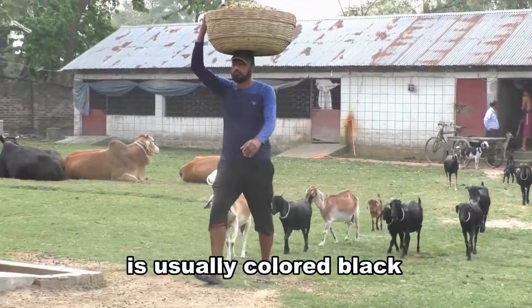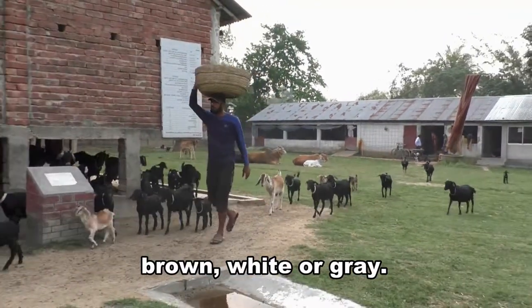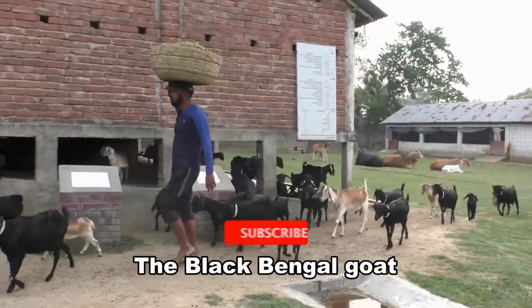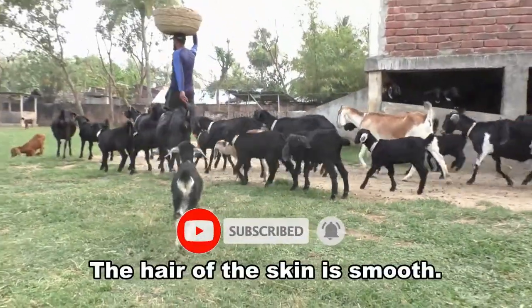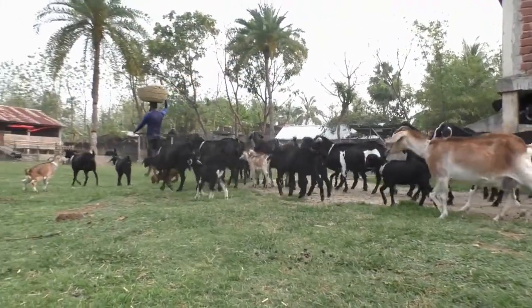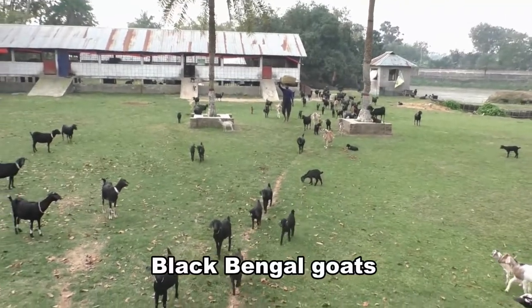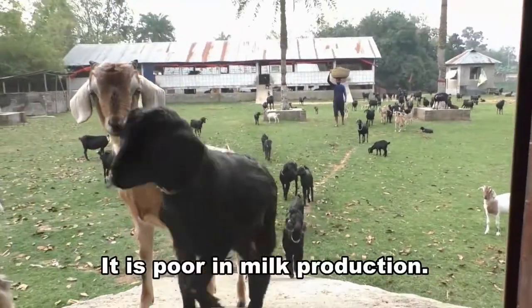This breed is usually colored black, but it is also found in brown, white, or gray. The Black Bengal Goat is small in size, but its body structure is tight. The hair of the skin is smooth. Its horns are small, and legs are short. Black Bengal Goats have a broad chest, ears are always on top. It is poor in milk production.